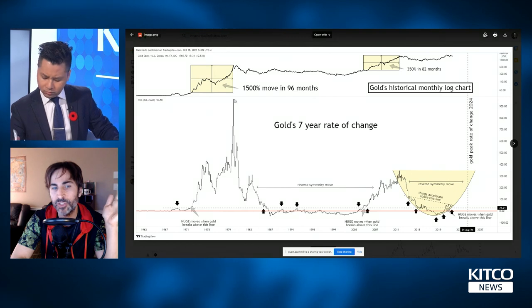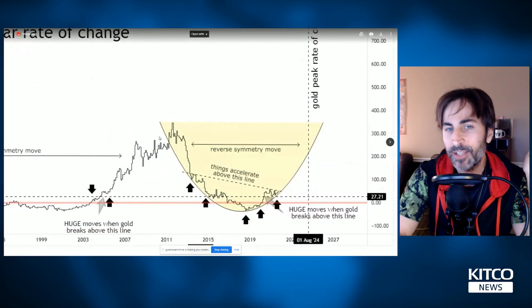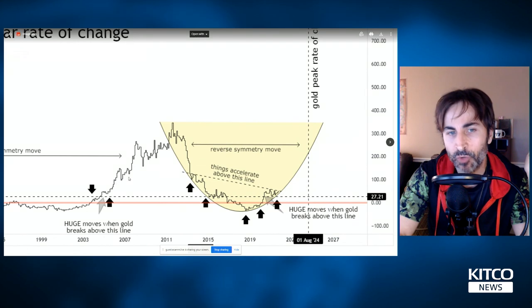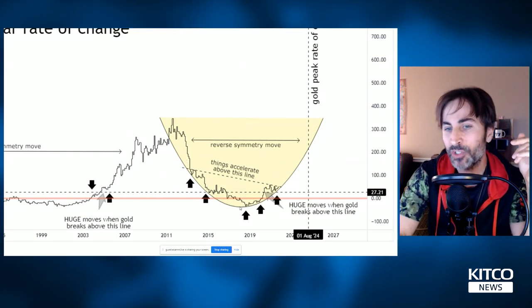You can see 600%, 900% rates of change during the bubble in the 1980s. In 2011, we had a rate of change of about 350%. Technical analysis works on any type of instrument — it reflects human emotions. Here you see exuberance going up, then a broken trend line, and money flowing out of gold. The rate of change here was actually negative.